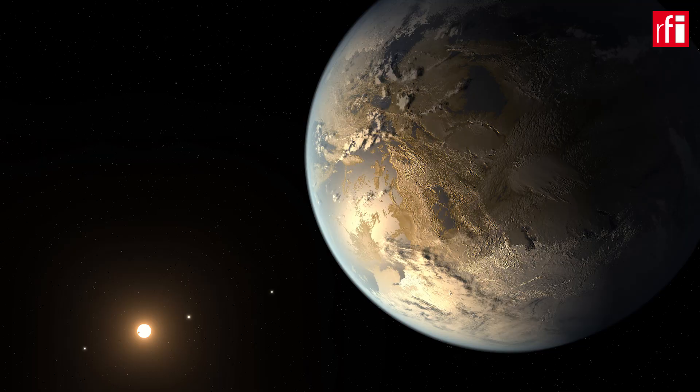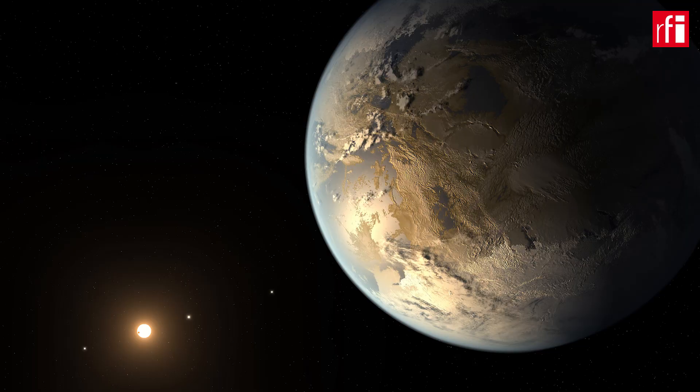For example, if it is a rocky planet, is this atmosphere like Venus, full of CO2, or more close to that of the Earth? That's what we will be able to do with James Webb, and it will really be revolutionary.